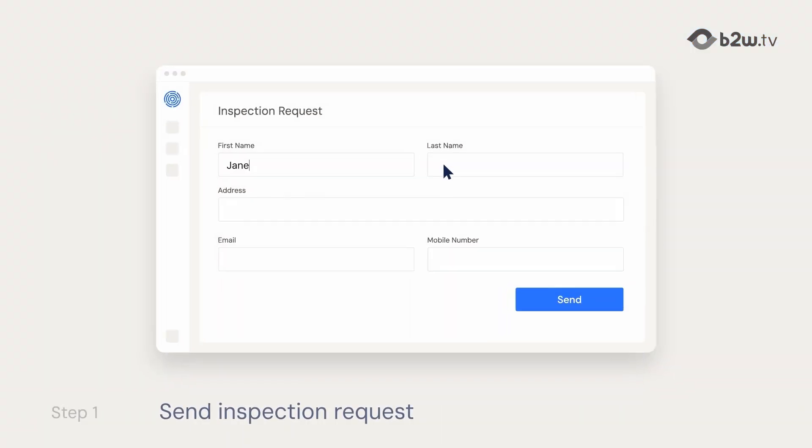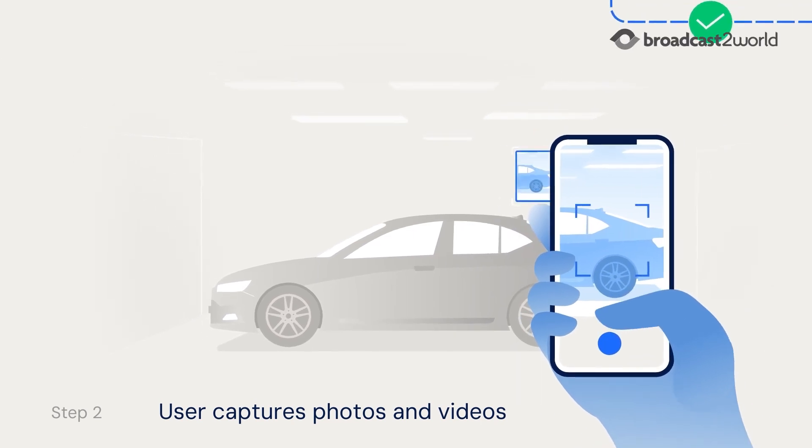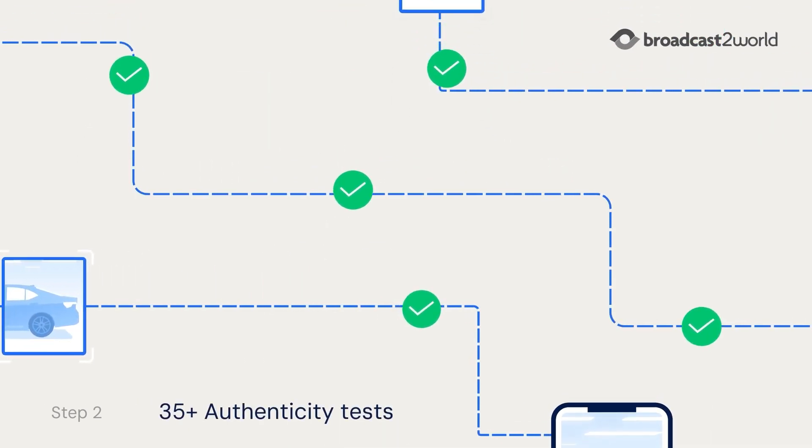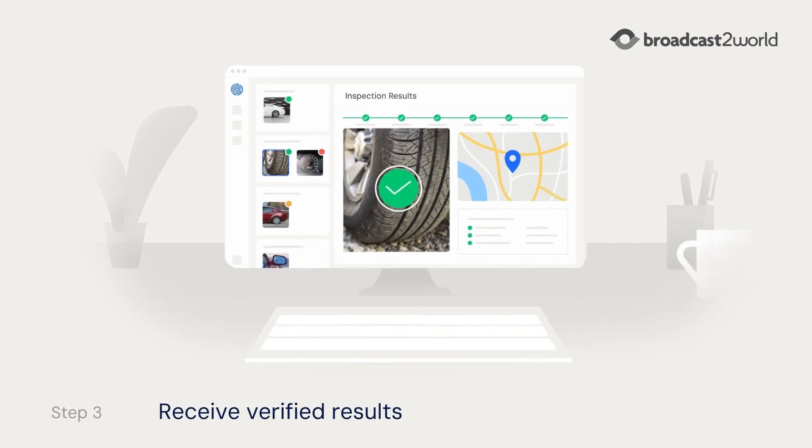Here's how it works. Send an inspection request link from your online dashboard. Users capture photos and videos with their smartphone that undergo over 35 authenticity tests. Immediately receive verified results and automated insights.